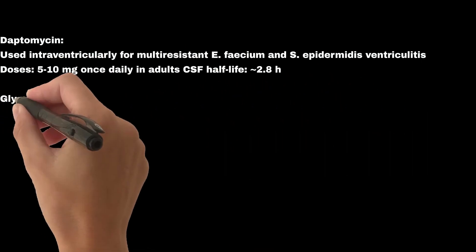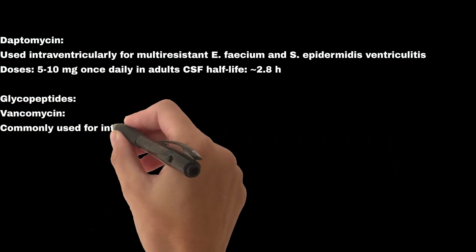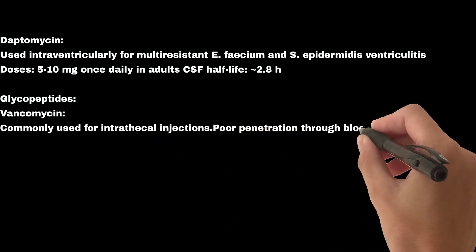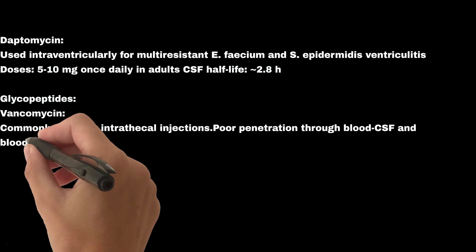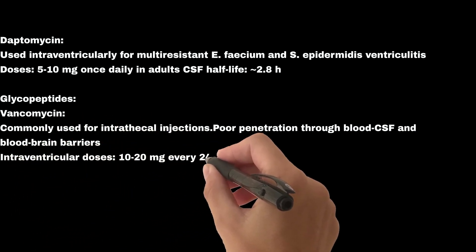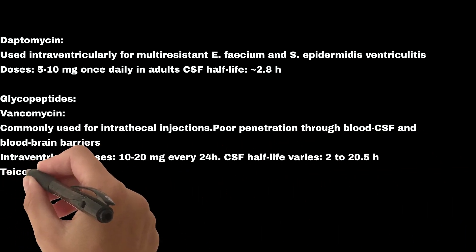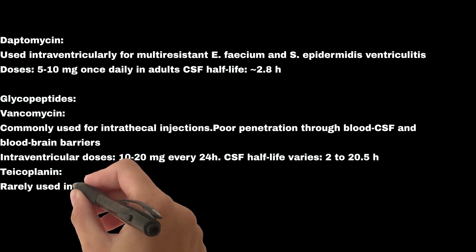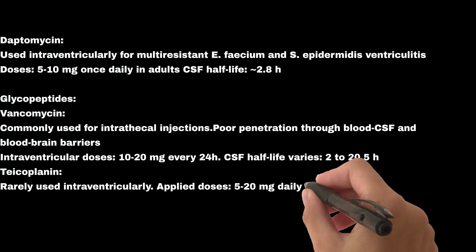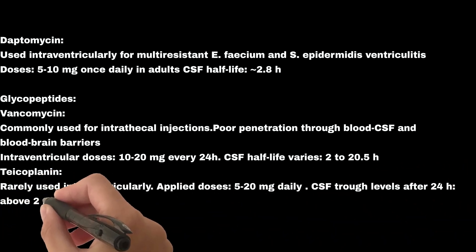Glycopeptides — Vancomycin: commonly used for intrathecal injections due to poor penetration through the blood-CSF and blood-brain barriers. Intraventricular doses are 10–20 mg every 24 hours; CSF half-life varies from 2 to 20.5 hours. Teicoplanin: rarely used intraventricularly; applied doses are 5–20 mg daily, with CSF trough levels after 24 hours targeted above 2 mg per liter.